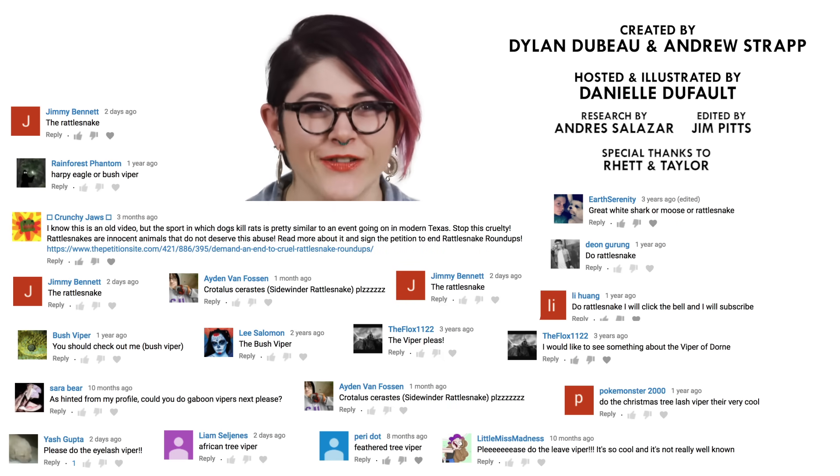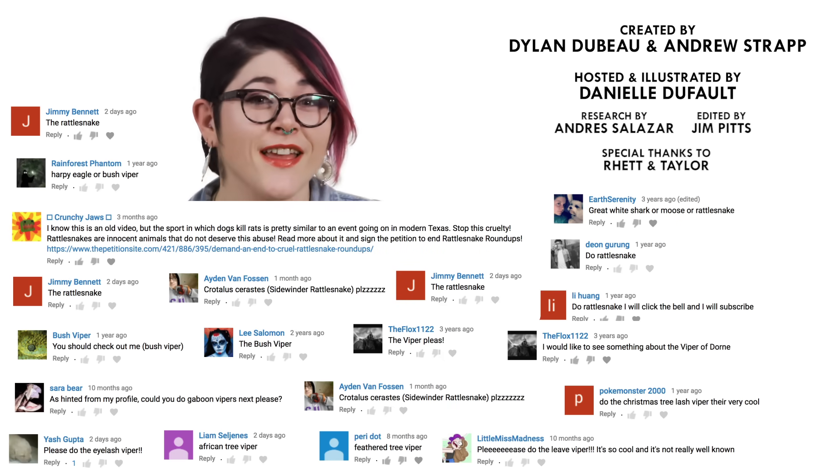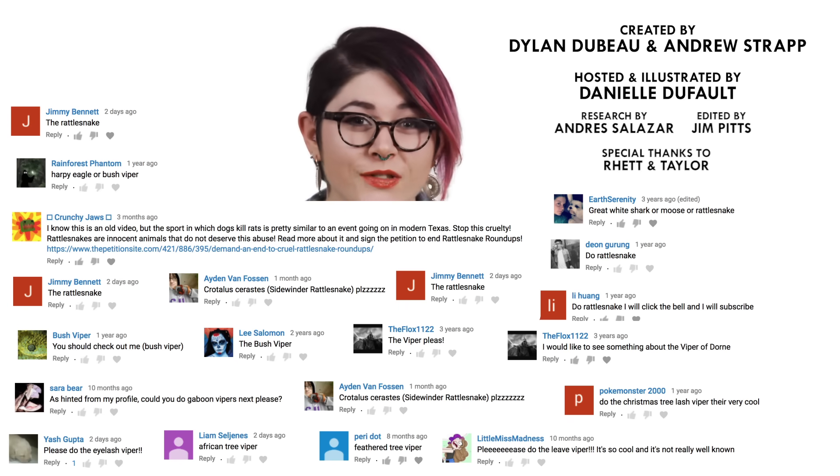What animal should I check out next? Please let me know in the comments and be sure to subscribe for new episodes of Animalogic every other week. Thanks for watching!